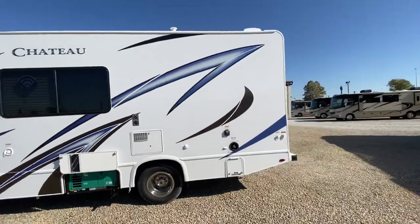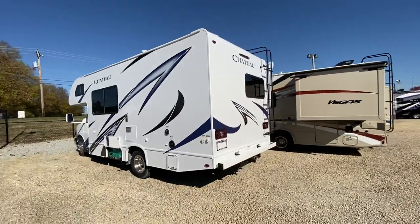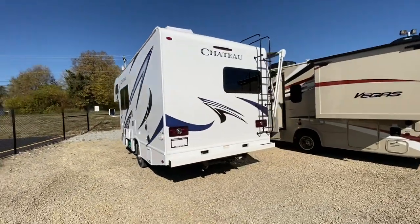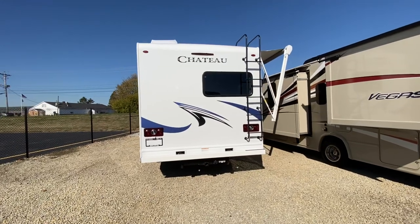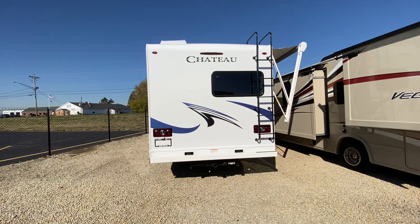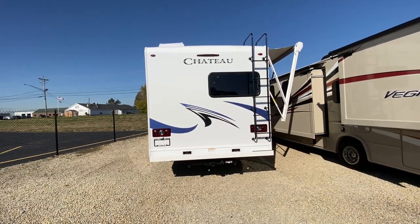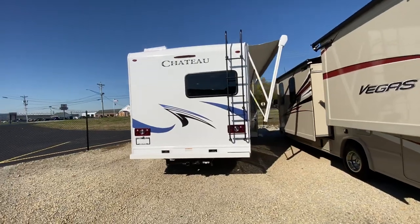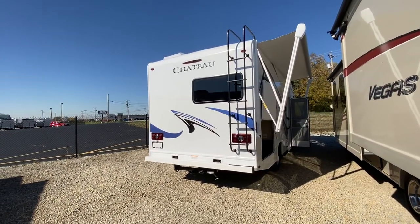I often get the question: Mike, what do I need my generator running for? There are three items in any RV that you need electricity to run: your rooftop air conditioner, your microwave, and your televisions. Of course, anything plugged into an outlet like a coffee maker or crock pot will need electricity too. But everything else in this motorhome you can run off the 12 volt power system or the propane system.